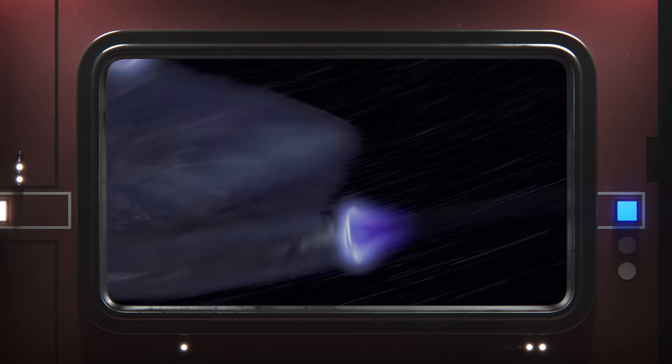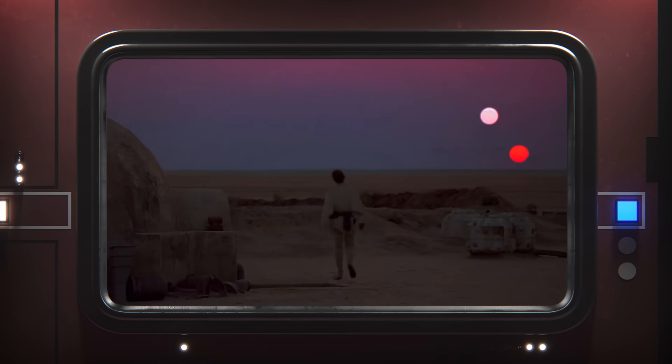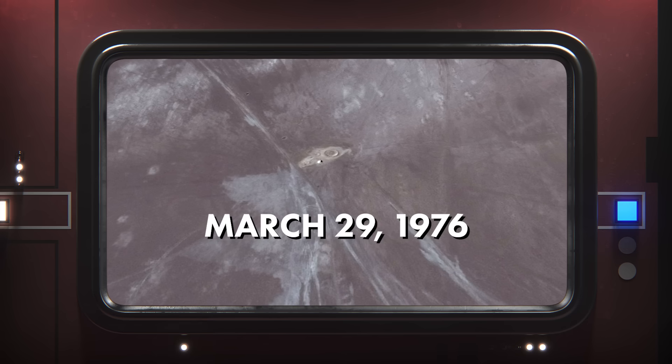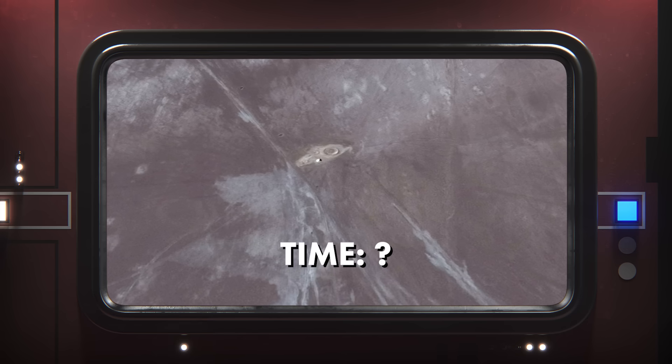The most iconic image of Tatooine's twin suns comes from this scene, which also happens to be a completely in-camera effect. That is, both suns are the same sun filmed setting at different times and overlaid to create one image. It was shot in Tunisia on March 29th, 1976.